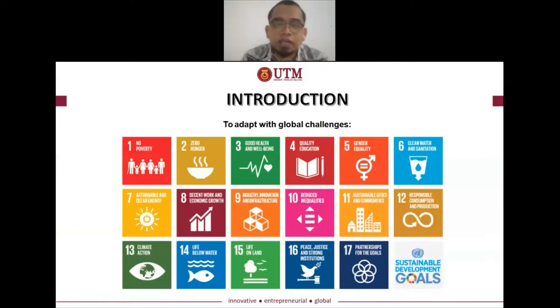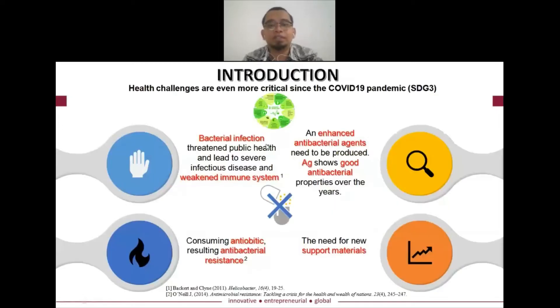For the introduction, the current global challenges require the United Nations to outline what we call the Sustainable Development Goals, or SDG. We are going to highlight SDG 3, which tackles good health and well-being challenges. Since the COVID-19 pandemic, bacterial infections have impacted public health, leading to severe infectious disease and weakening our immune system. Overuse of antibacterials results in antibacterial resistance. Therefore, an enhanced antibacterial agent should be produced and developed.